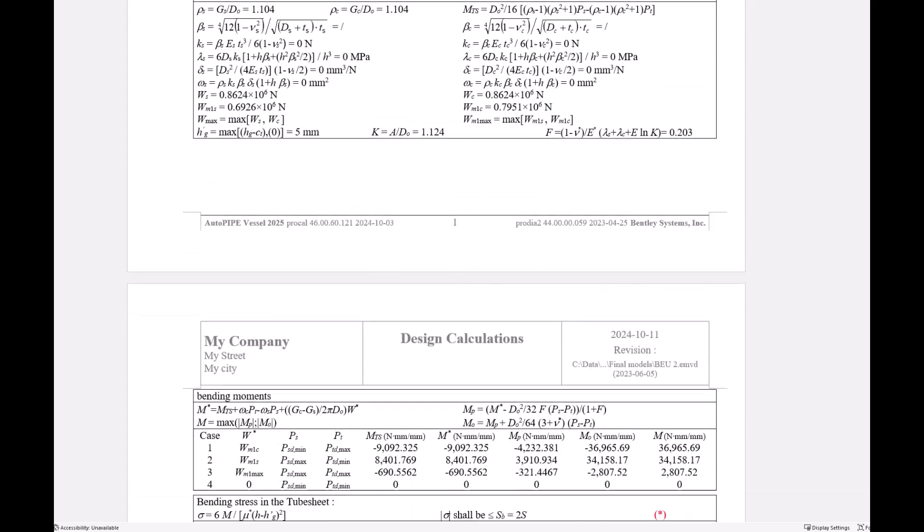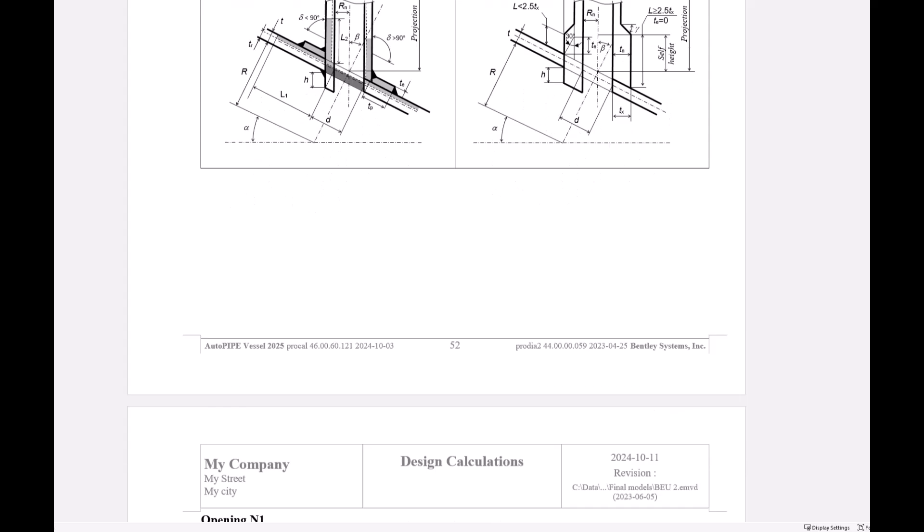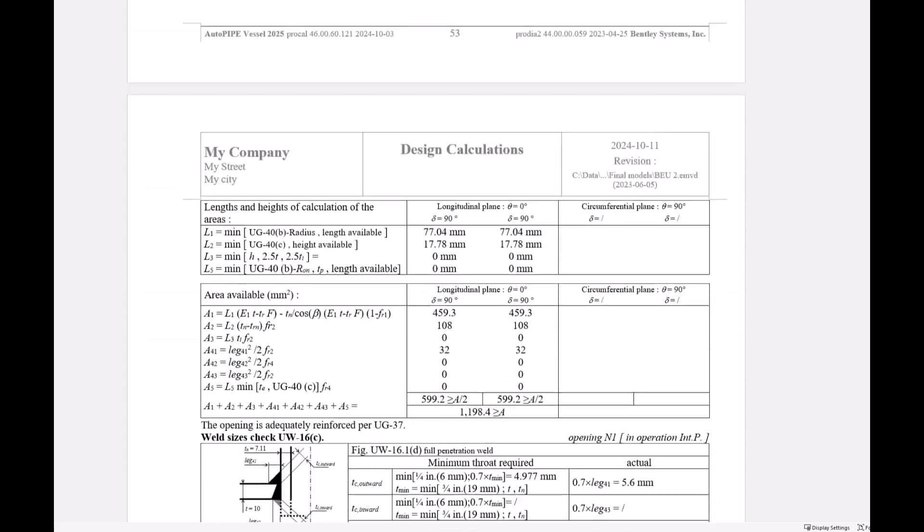The top-notch quality of our reports allows quick comprehension as they guide you step-by-step with cross-references and explanatory images.